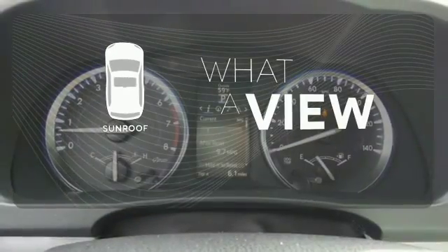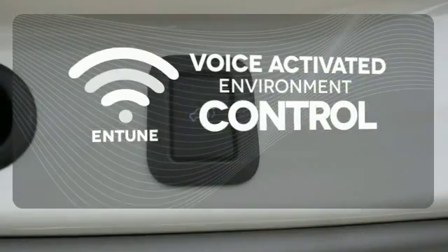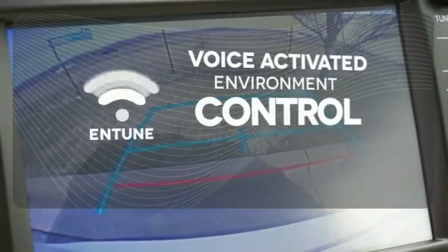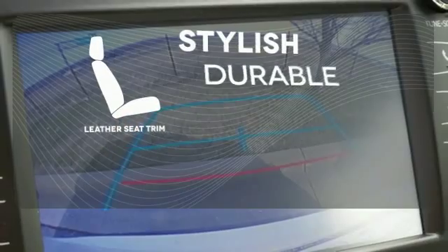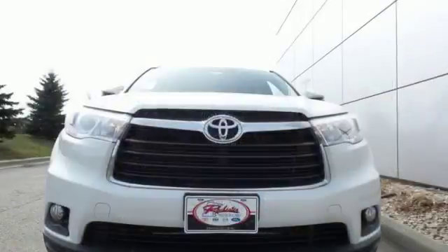The sunroof gives you fresh air for your drive. Entune allows you to control your music, hands-free calling, and so much more with just the sound of your voice. The leather seat trim offers style and durability. This Highlander was built for all the excitement your life dishes out.